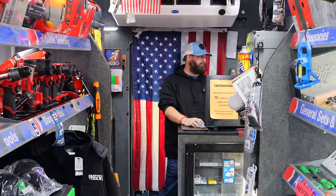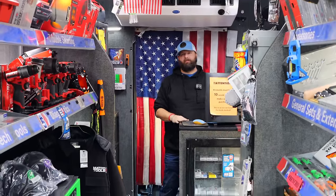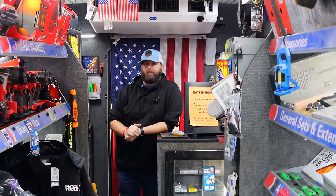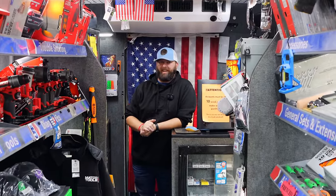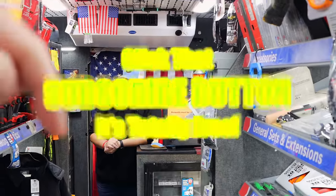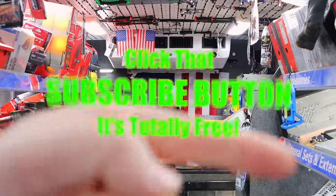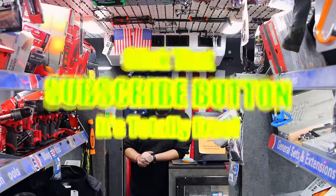All right guys, hopefully y'all enjoyed today's video. We got to see some cool product and a super cool scan tool. Like always, thanks for hanging out with us on this Friday. Hit that thumbs up, check out the merchandise, cool tools, and this camp down here. If you're not subscribed, click that button. Have a great weekend — see ya.